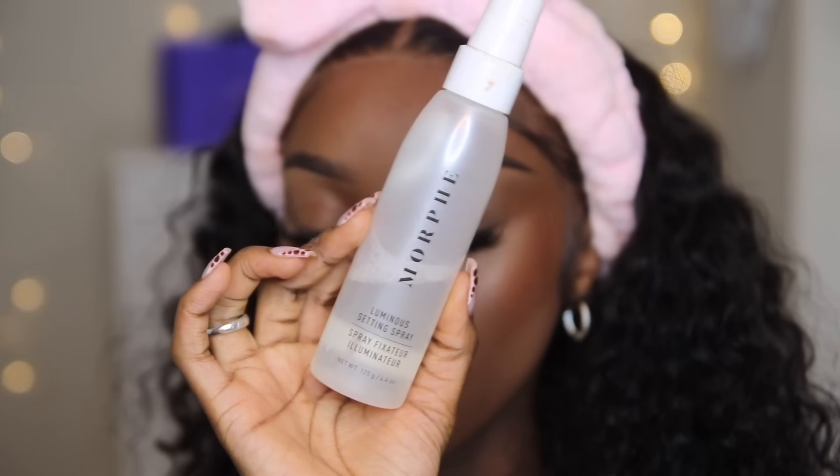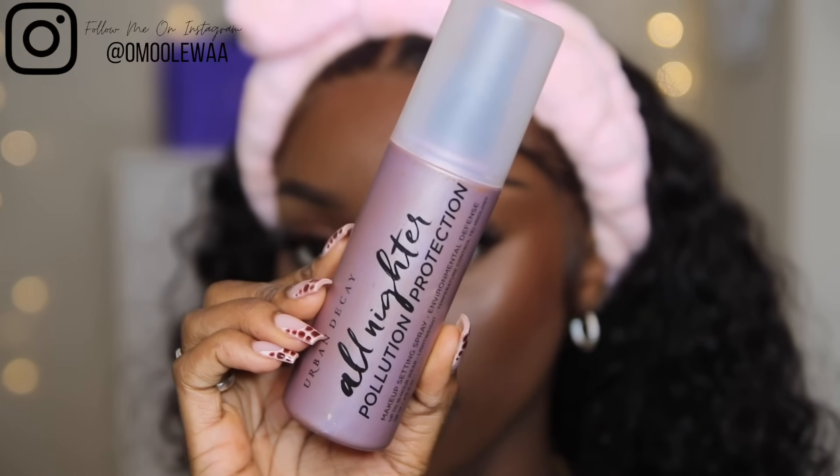So this is our face — do you guys like it? I'm already feeling myself, but we cannot forget our setting spray. I'm going in with my Morphe Luminous Setting Spray — I like to drench my face because it tones down all that powder and madness. I did tell y'all I'm going out tonight, so I'm also going in with my Urban Decay All Nighter Pollution Protection. I do live in Texas and it gets humid at parties, so I definitely need this — but only spray a little bit. That's all you need, I promise.